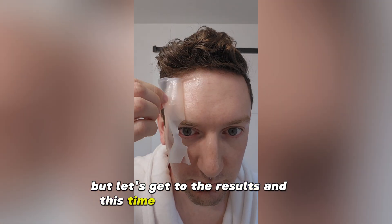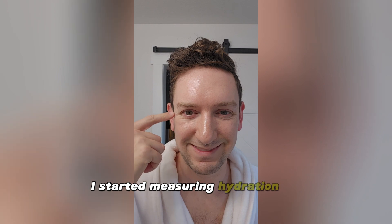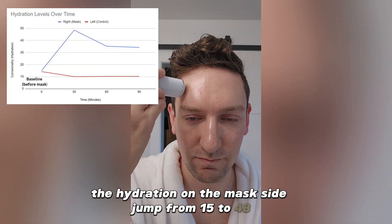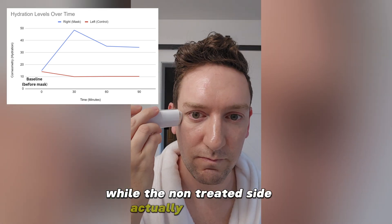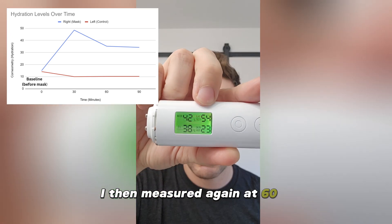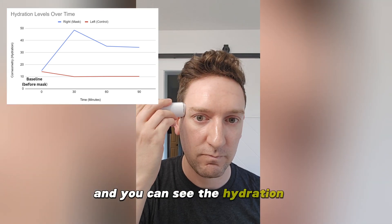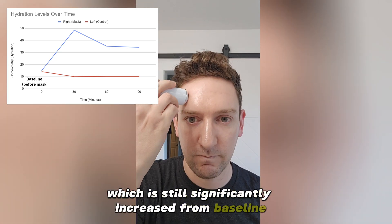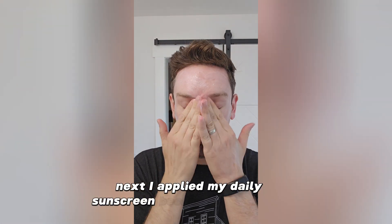I graphed the results for you. I started measuring hydration 30 minutes after waking up, and as expected, the hydration on the mask side jumped from 15 to 48, while the non-treated side actually decreased. I then measured again at 60 minutes and 90 minutes, and you can see the hydration start to decrease — down to 34 — which is still significantly increased from baseline.